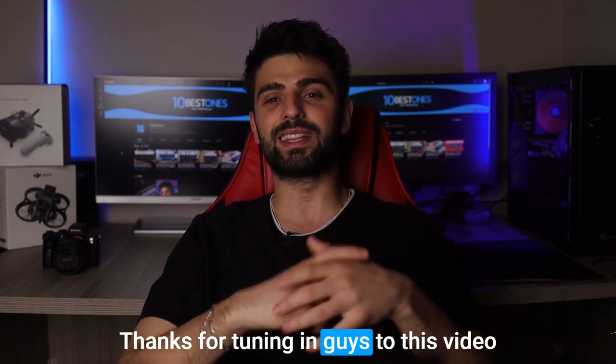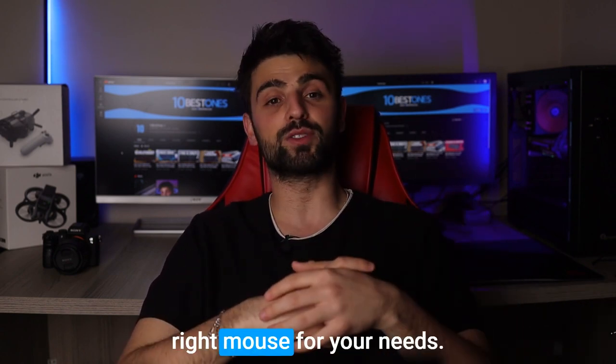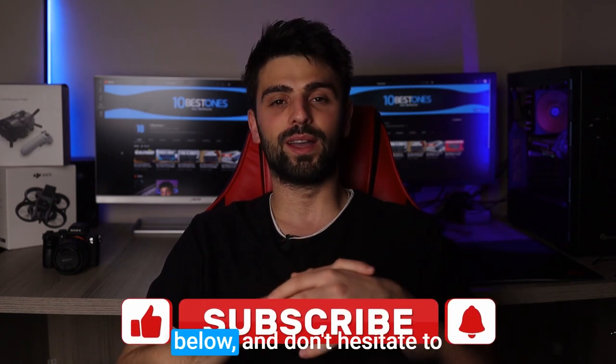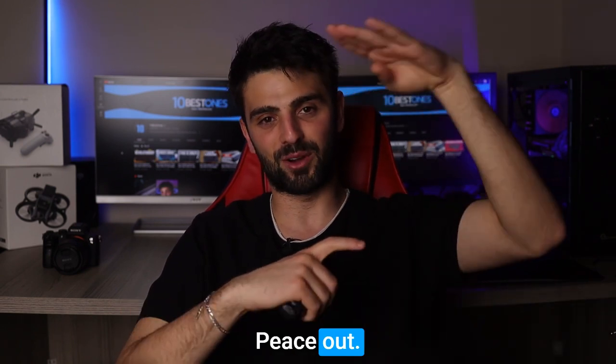Thanks for tuning in to this video on the best mice for developers. I hope you found it informative and helpful in choosing the right mouse for your needs. Don't forget to share your favorite mouse in the comments below, and don't hesitate to subscribe to our channel for more exciting tech-related content. Alright, I'll see you in the next video. Peace out!